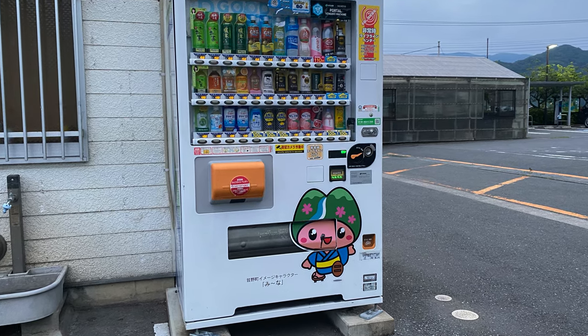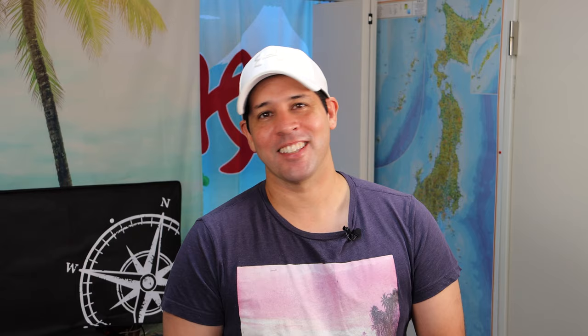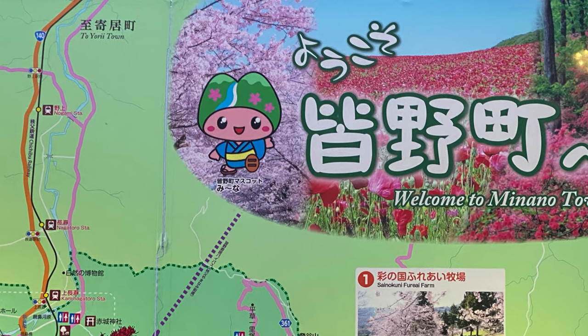And I went to get a coffee from the vending machine and I got to see the mascot for Minano city area, which is where this mountain is. I mean, look at this mascot. I know it's mountains and a river and nature and stuff, but it just looks so funny to me. What do you think it is?